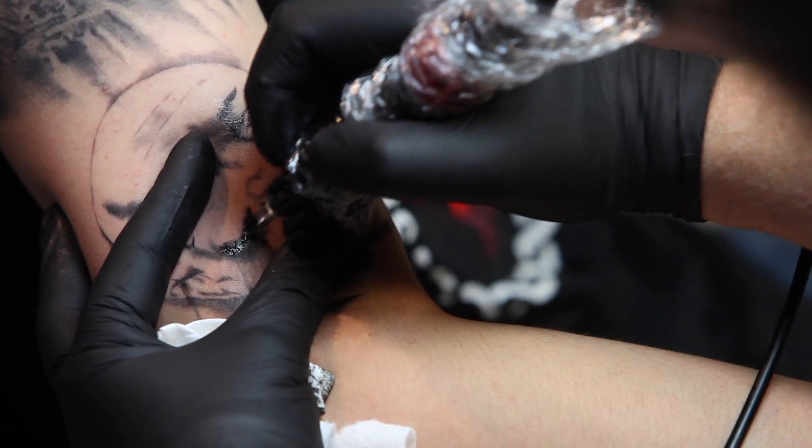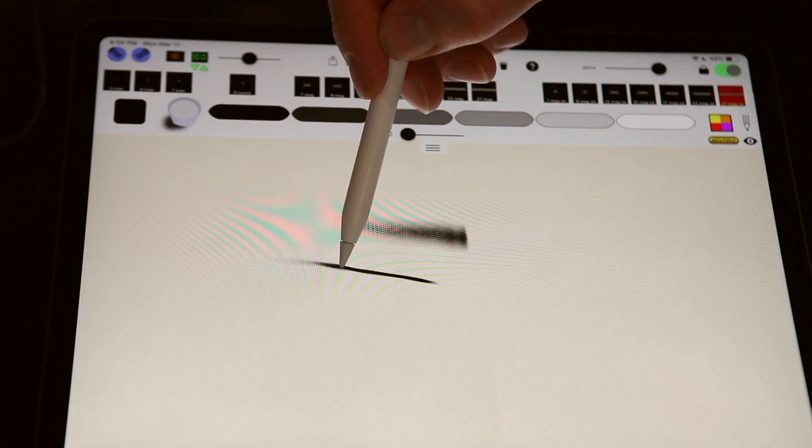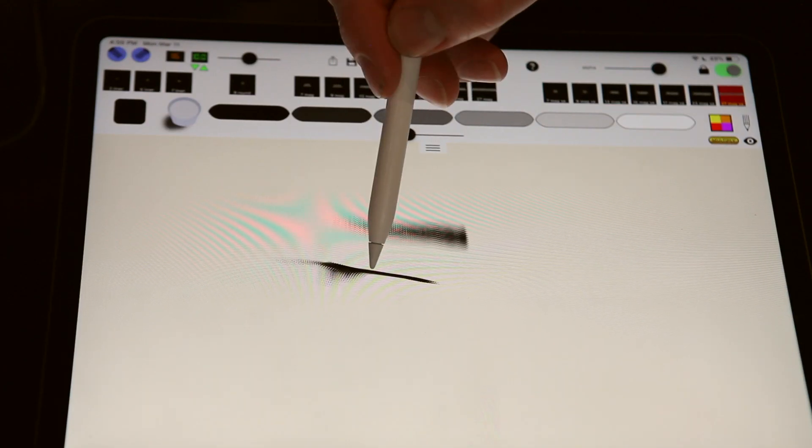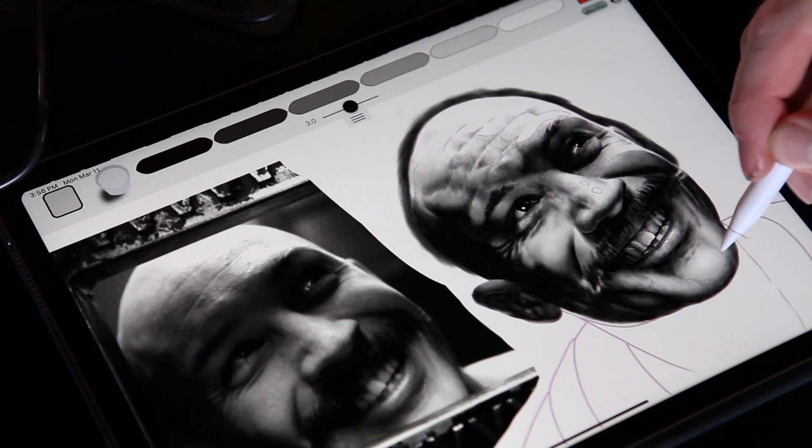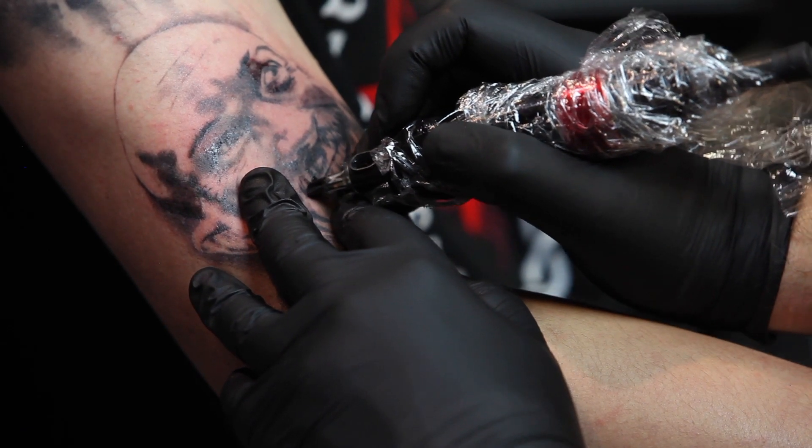I've been practicing shading with soft edge magnums and I've found that pushing the needles in the direction of the form has been very helpful. The pressure sensitivity of the Apple Pencil helps simulate bringing the needles out of the skin at the end of a stroke. Practicing before doing a tattoo definitely has increased my confidence with difficult pieces.